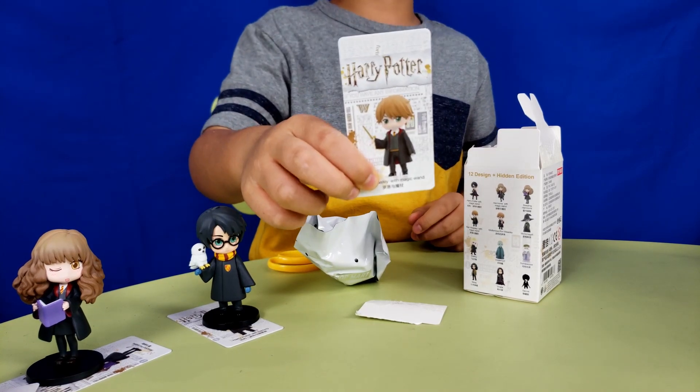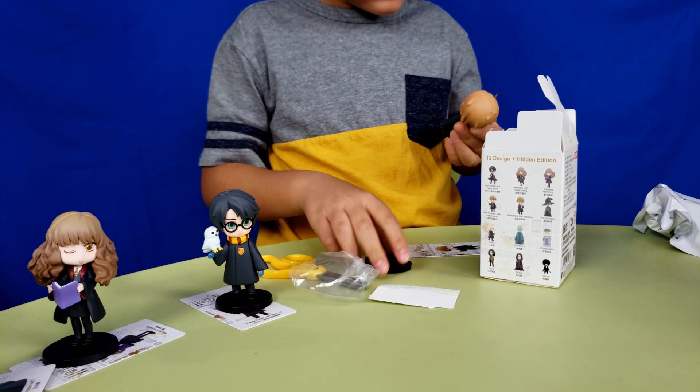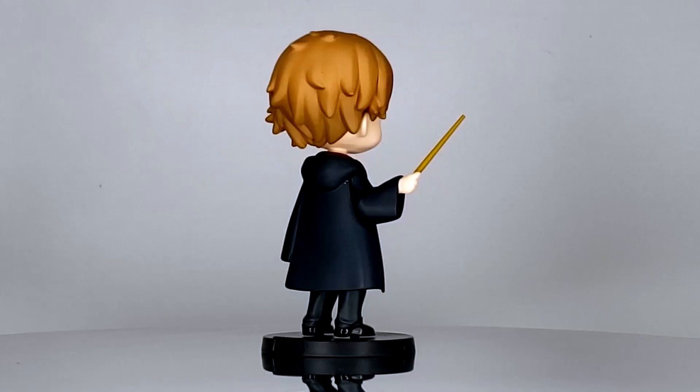This one is Ron Weasley with his magic wand. 'Eat slugs, Malfoy.'